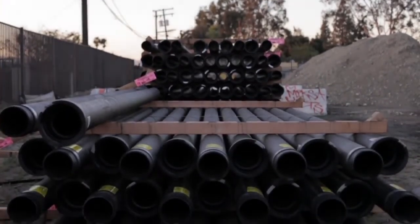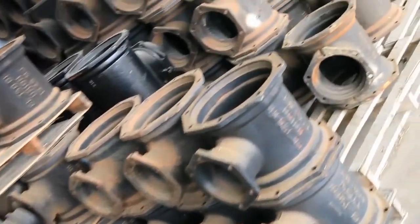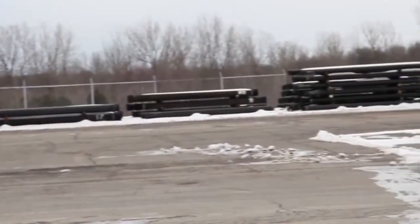Ductile iron we can store outside. We can leave it in the sunlight — it can sit there and take the punishment of the weather. PVC you have to protect. The sun will cause damage to that pipe and somewhere down the road you may have some issues with brittleness.